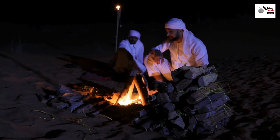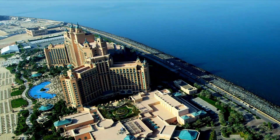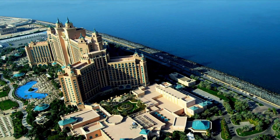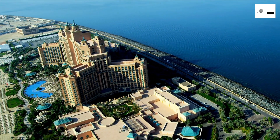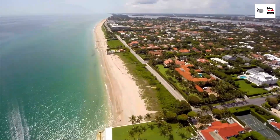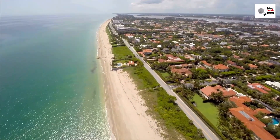Nestled on the crescent of Palm Jumeirah is Atlantis, the Palm. This iconic resort is more than just a place to rest your head — it's an entertainment complex that promises unforgettable experiences. From the mesmerizing Lost Chambers Aquarium to the adrenaline-pumping rides at Aquaventure Waterpark, Atlantis the Palm is a world of its own.